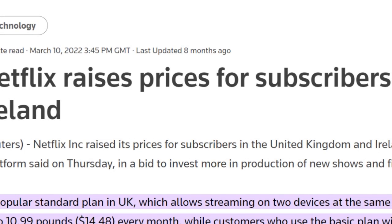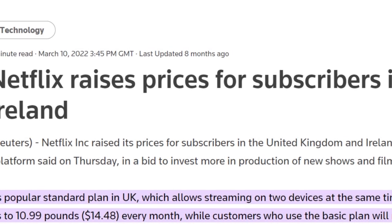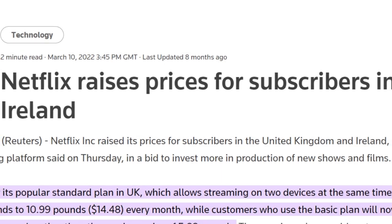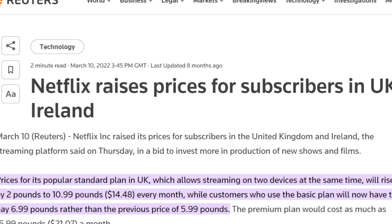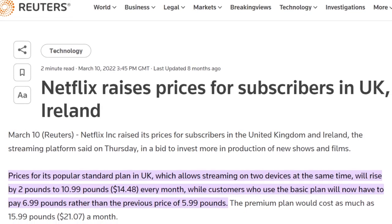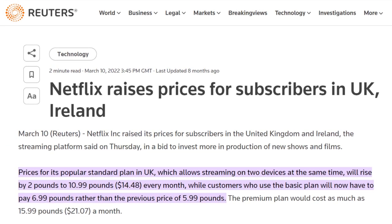The move by Netflix comes after the streaming service upped its prices earlier this year. This past March, Netflix subscribers saw costs rise by up to £24 a year. Basic and Standard plans rose by £1 a month, while the Premium plan increased by £2 a month.